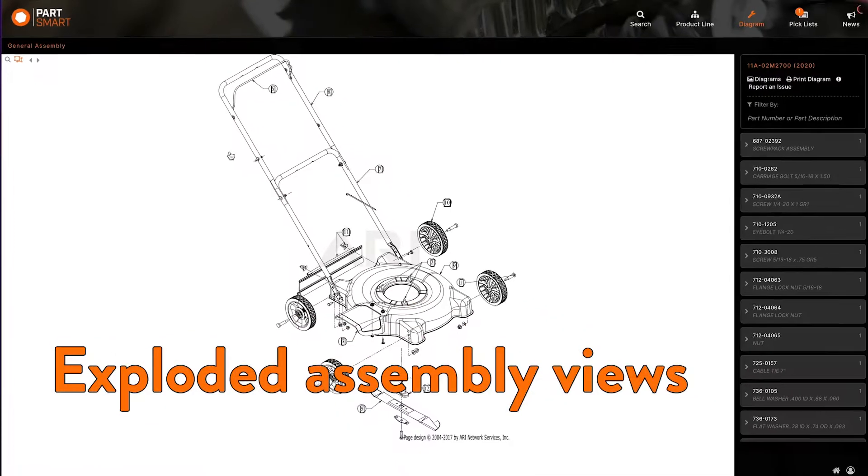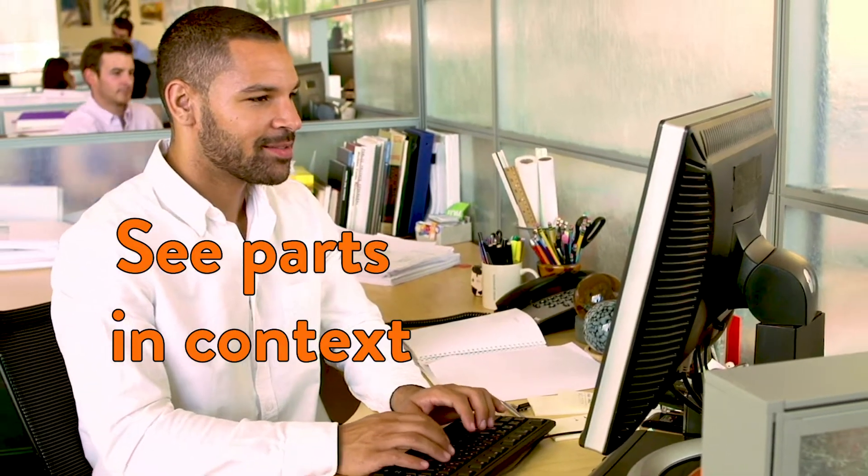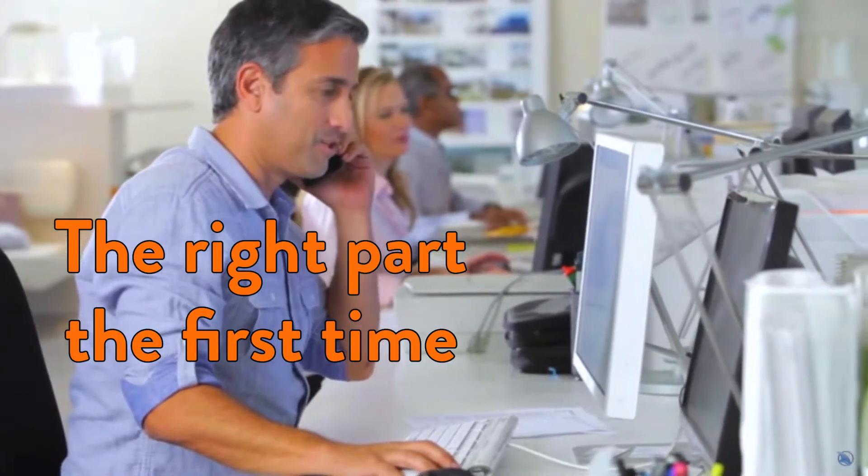Partsmart features exploded assembly views, so technicians and customer service reps can see parts in context and quickly identify the right part the first time.